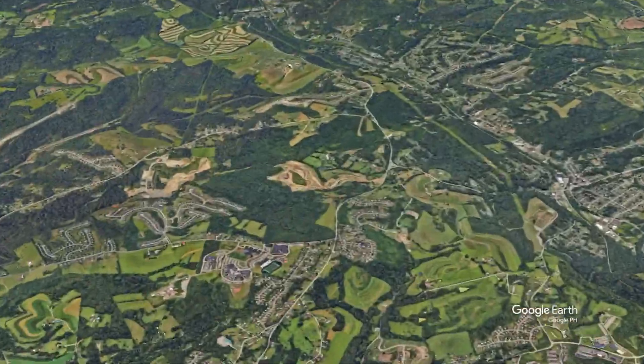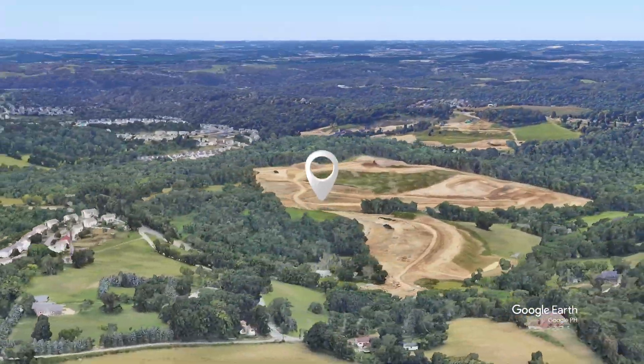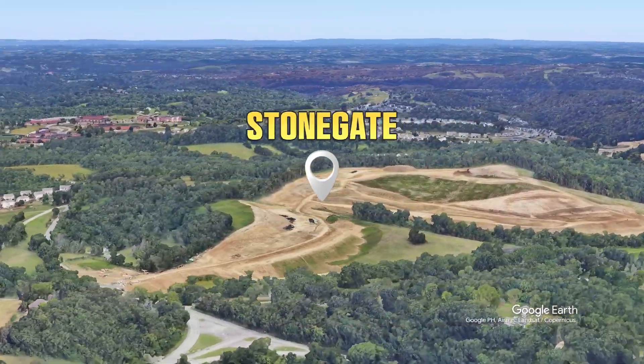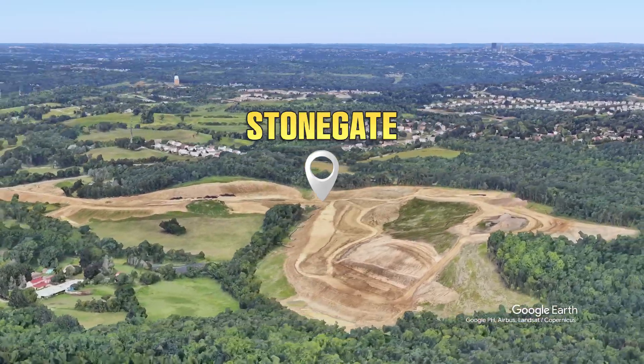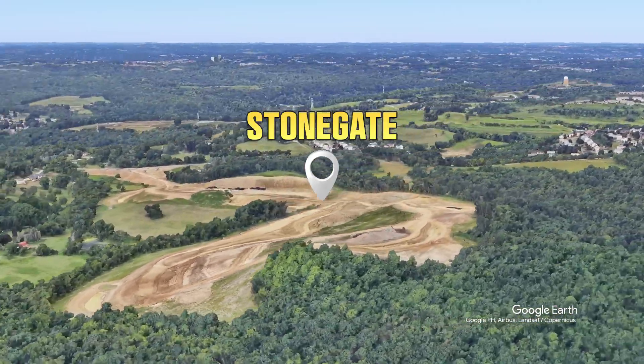Located in South Fayette, Pennsylvania, southwest of downtown Pittsburgh, just minutes from I-79, Stonegate gives you easy access to surrounding communities like Robinson, Bridgeville, Upper St. Clair, and Cecil.